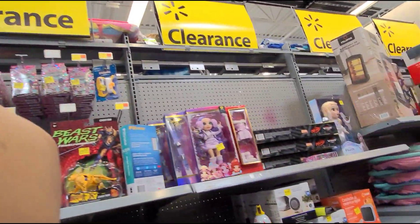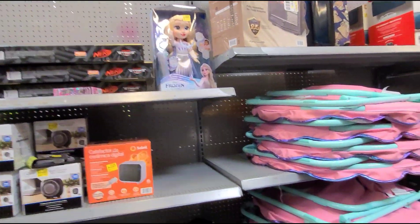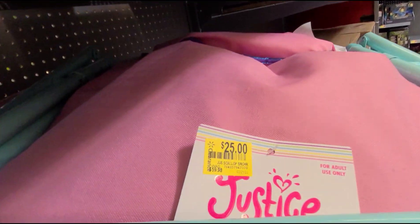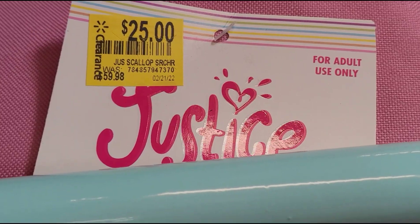I'm here at the clearance section and I want to show you some of the items they have on clearance, like this chair here. They have it on clearance for $25 and it was $160. The brand is Justice.